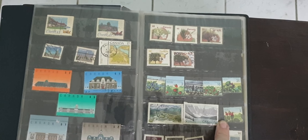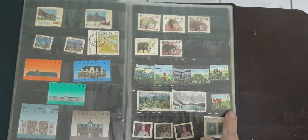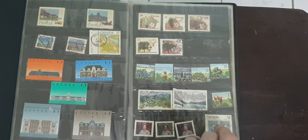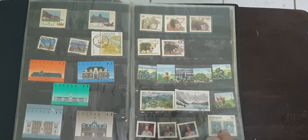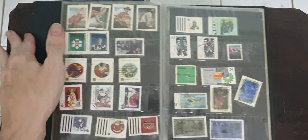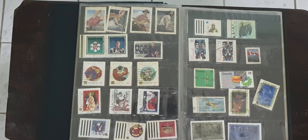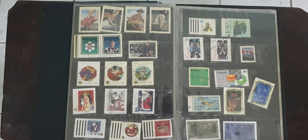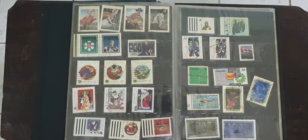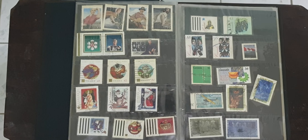Sometimes we would be sent care packages with goods from Canada that you couldn't get in Thailand at the time — things like Kool-Aid packets, maybe some stray hockey cards. We always enjoyed seeing what goodies we might get. They were a big highlight of my life back then because I missed Canada so much when we moved to Thailand.